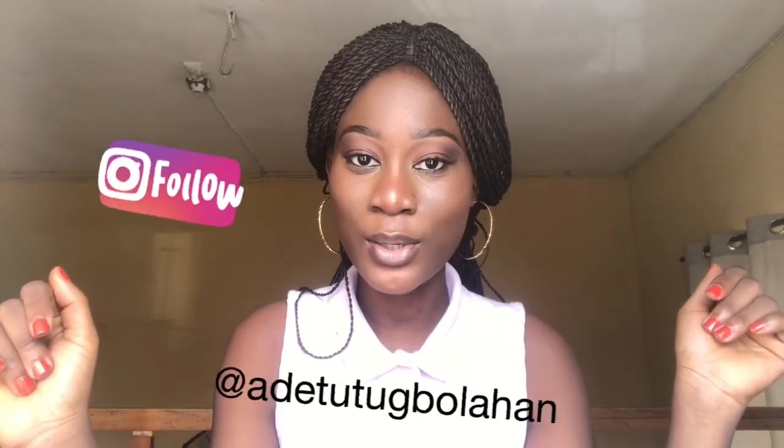Thank you guys so much for watching this video. I hope you really enjoyed it. Please don't forget to subscribe, like, leave a comment, and also follow me on Instagram. Bye!